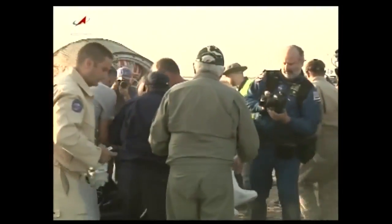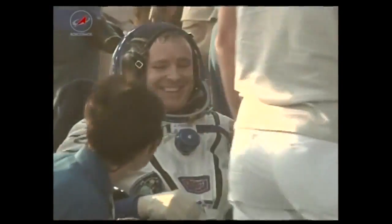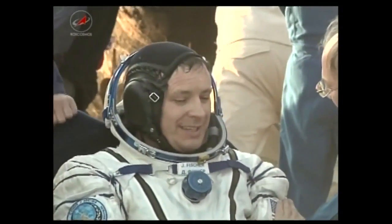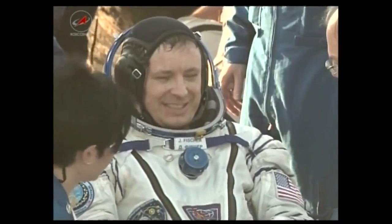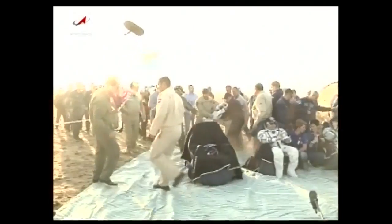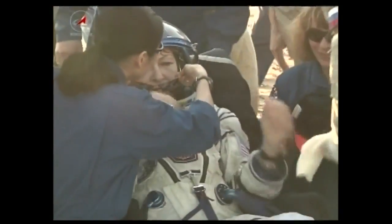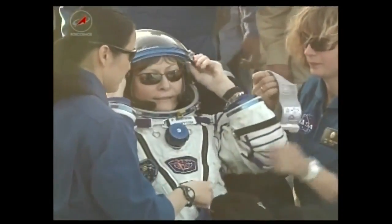This is a replay of the extraction of the crew, some of which we saw live. That's Jack Fisher, back on Earth after 136 days in space, along with Fyodor Yurchikhin. Peggy Whitson was the last out of the Soyuz vehicle — she was seated in the right seat of the descent module. All three crew members are now out of the Soyuz MS-04.